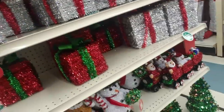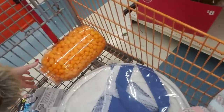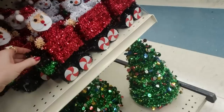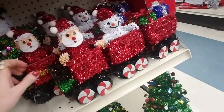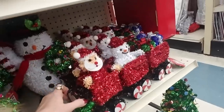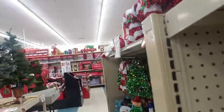Ooh, tinsel presents. It's a Santa train — oh, my son would have loved that a few years ago when he was so obsessed with trains. I would have bought that in a heartbeat. We had trains everywhere in our house.